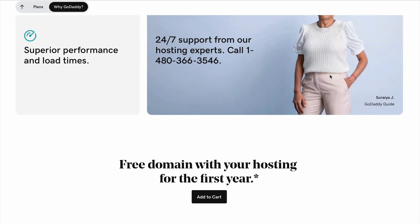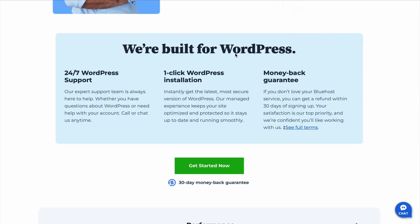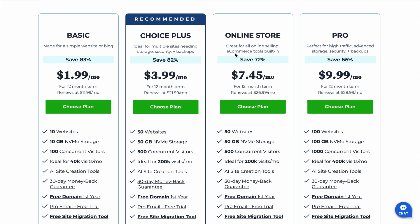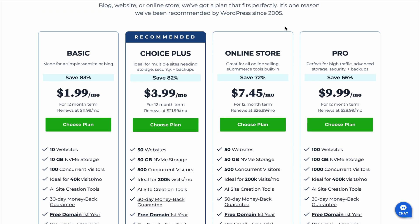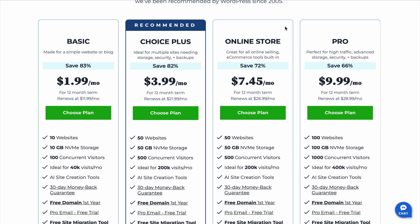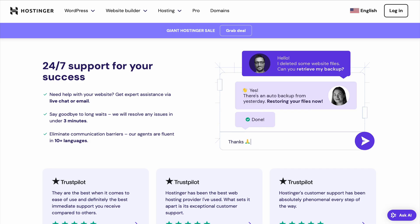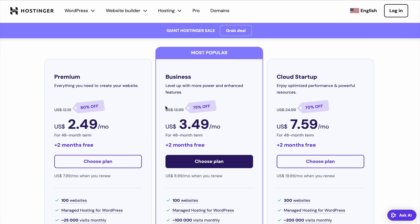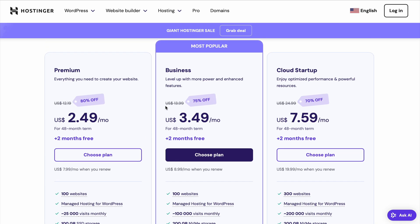Which one should you choose? If you're new to building a website and you want a user-friendly, all-in-one solution, Bluehost is a fantastic choice — you can get your hosting for just $1.99 for the first year instead of the intro rate of $2.95 per month. If you're on a tight budget but still want great performance, Hostinger is the way to go. And if you're a small business owner who needs additional services like email hosting and marketing tools, GoDaddy might be your best bet.